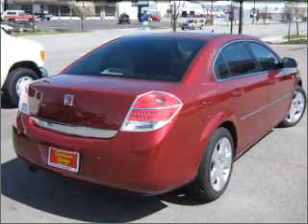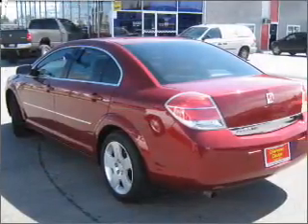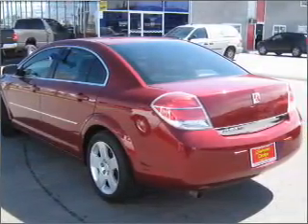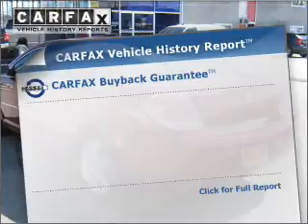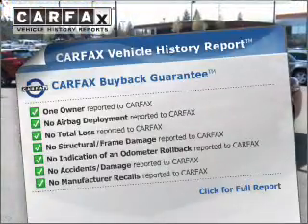With an efficient four-cylinder engine that responds smoothly to its automatic transmission, you will appreciate the safety feature of anti-lock brakes. Know the history on this ride and greatly reduce your buying risk with the included Carfax Vehicle History Report.